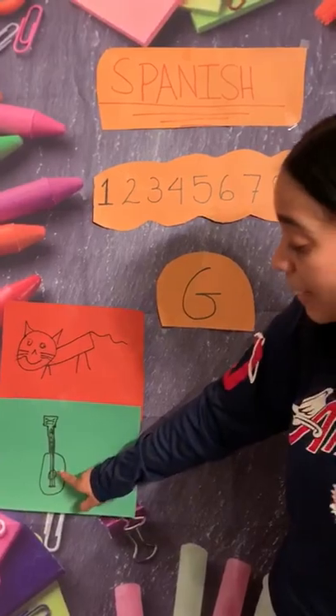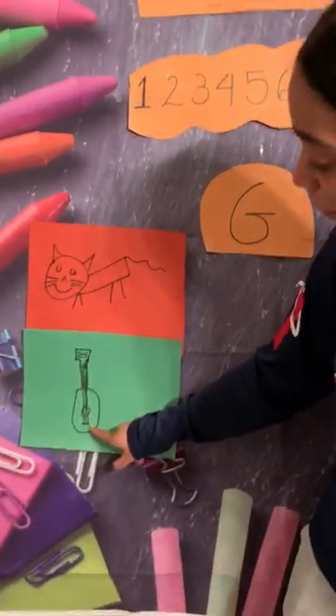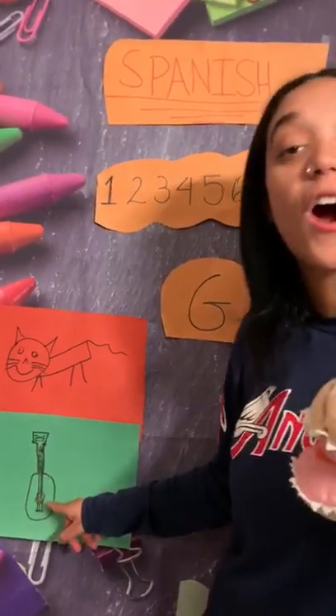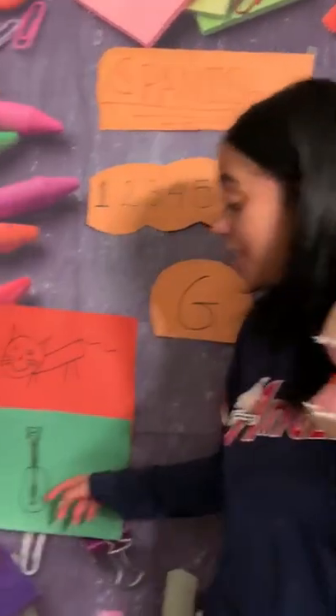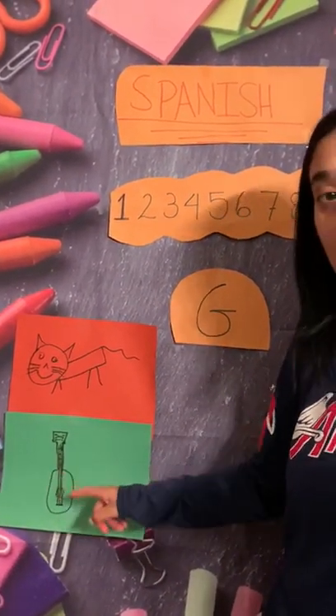And our second picture, friends, is one of our favorite instruments. What is this one? It's a guitar. Guitar in Spanish is guitarra. Can you guys say guitarra? Guitarra. Good job, friends! So we have gato and we have guitarra.